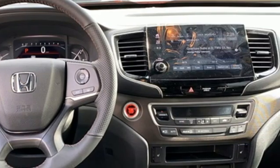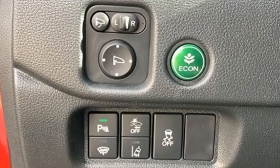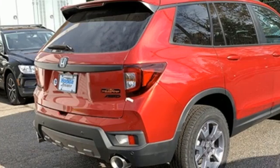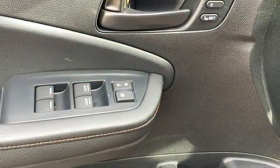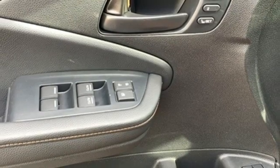Auto-dimming rearview mirror. Memory exterior door mirror settings. Front heated leather bucket seats. Integrated navigation system with voice activation. V6 engine.